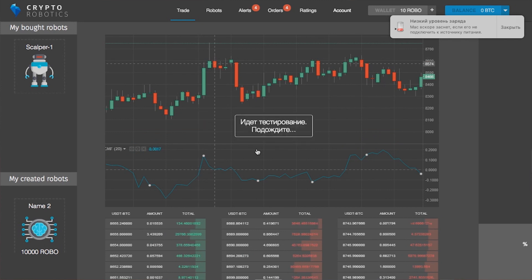After back-testing, you can start using your robot yourself. If it shows good results, you can also sell it on our special marketplace. For third-party robot developers, we also provide an API that allows you to put your robot on our marketplace and sell it all over the world.